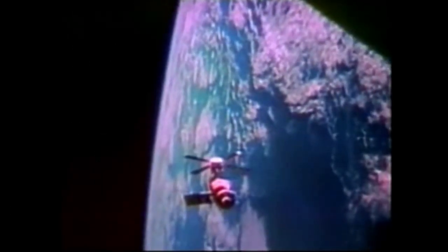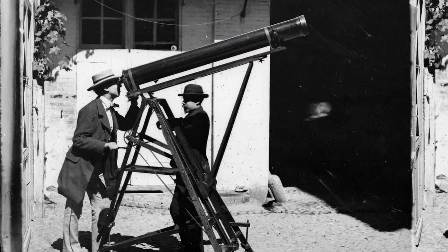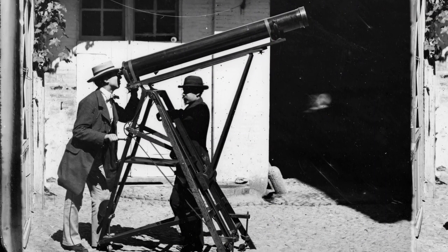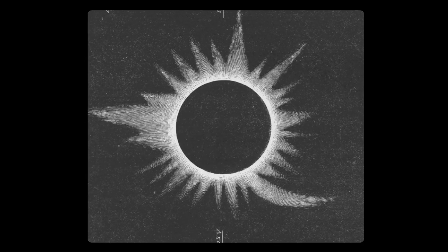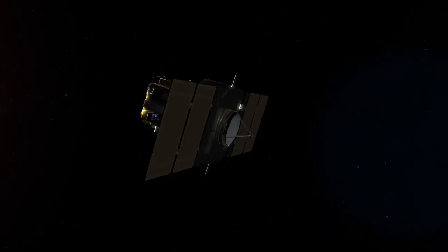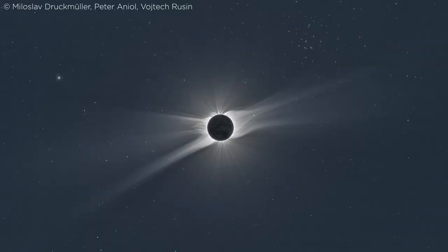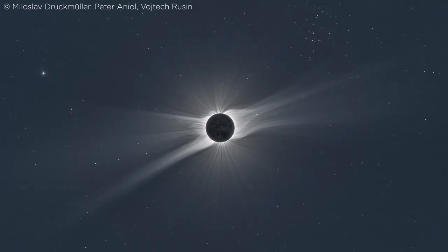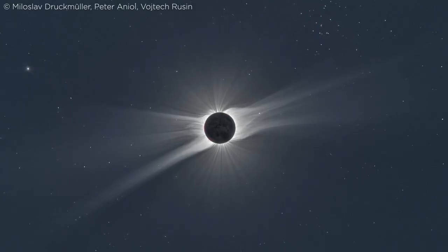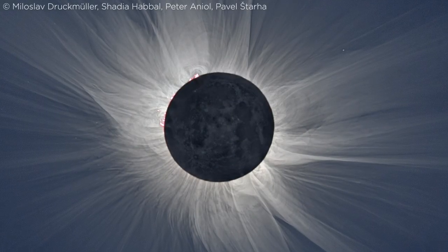It wasn't until over a hundred years later, with regular satellite imagery, that scientists reopened the debate about what was seen in the 1860 eclipse. The strong resemblance shows that this eclipse may be the first record of a CME. While satellites in the space age exploded the field of CME research, total solar eclipses seen from the ground still provide unique views of the Sun's atmosphere that help our understanding of what causes these explosions.